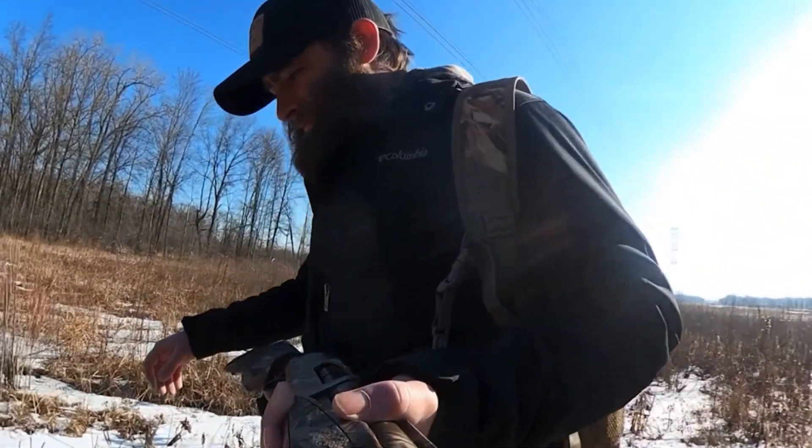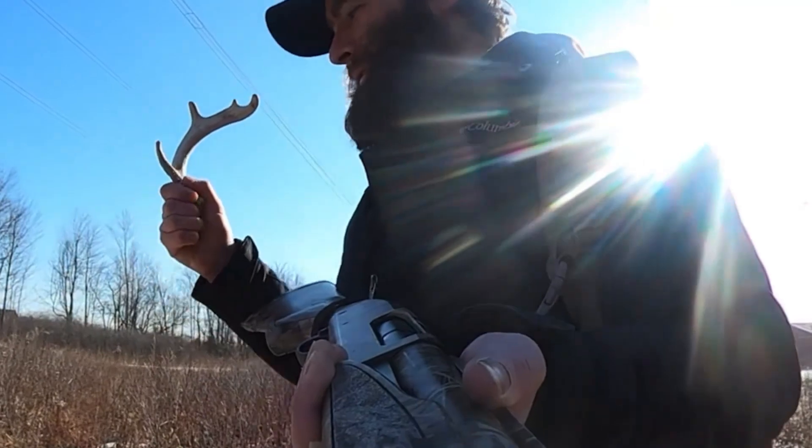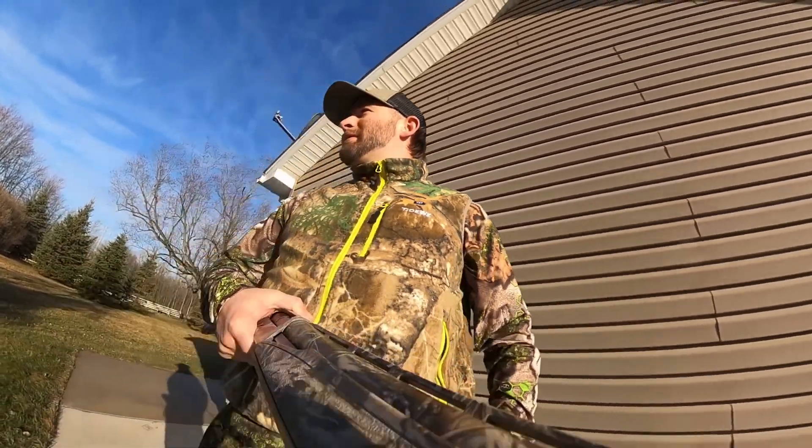Oh hey, number two! Nice. Usually some rabbits up underneath these — right there, there's one right there. Alright, we got a rabbit spotted. We're just going to work up here and hopefully we can get around them and get to them.